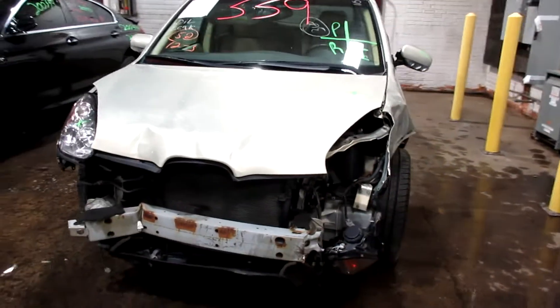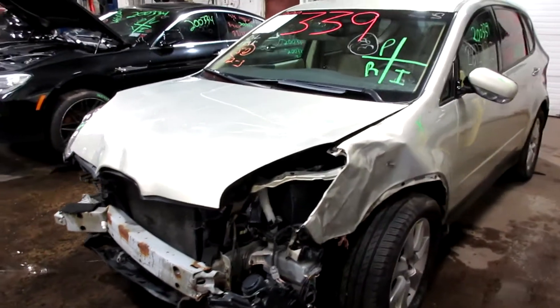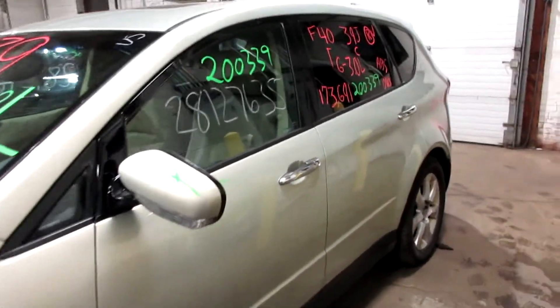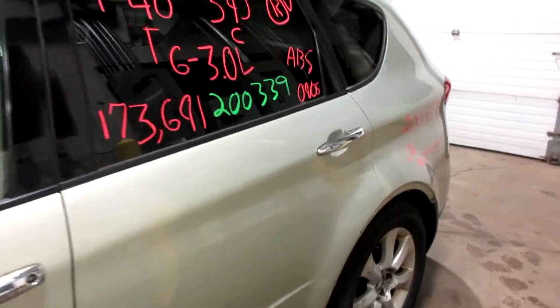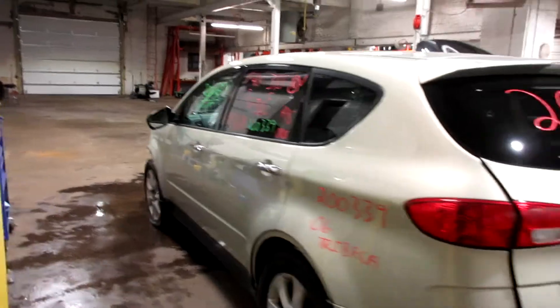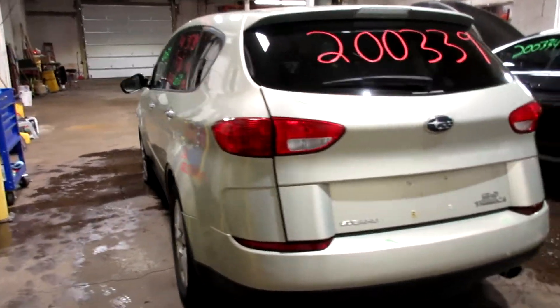Welcome to Tom's Foreigner Reports Video Inventory. Today's stock number 200339. We have a 2006 Subaru Tribeca. This one came to us from a local auction from a recent collision.